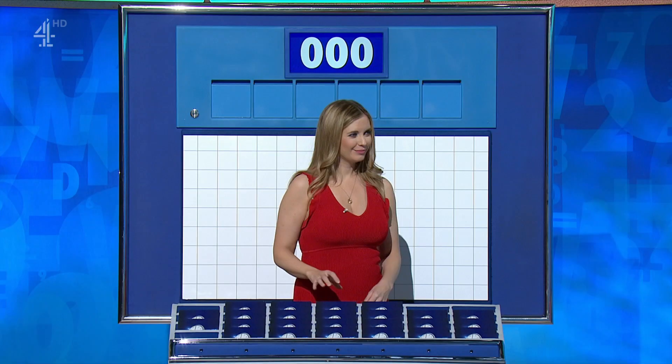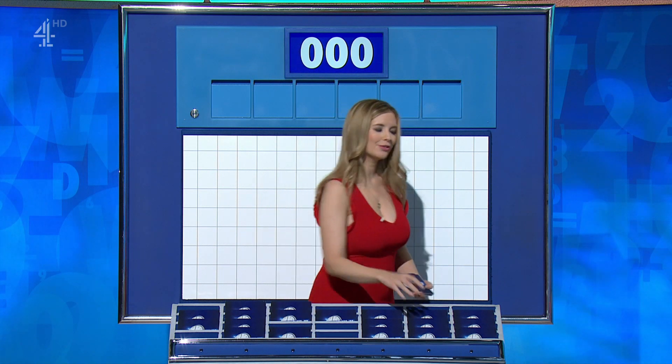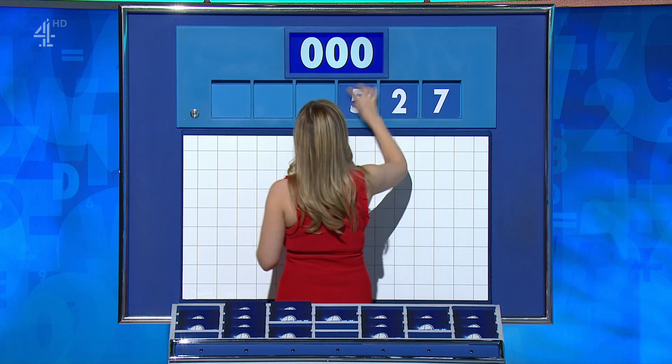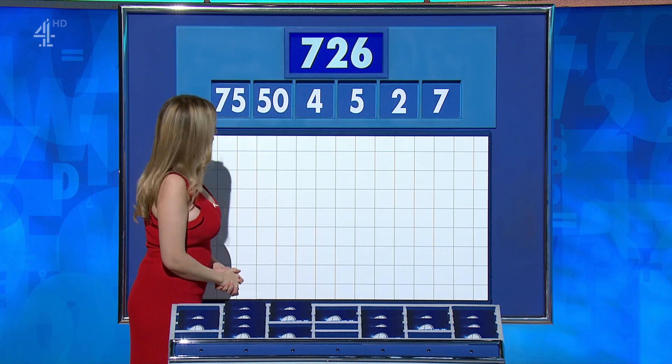Can I have two large and four small, please? You can indeed. You've moved away from your six little ones. Fair enough. Two large, four little. And they are 7, 2, 5, 4. And the large ones, 50 and 75. And the target to reach 726.